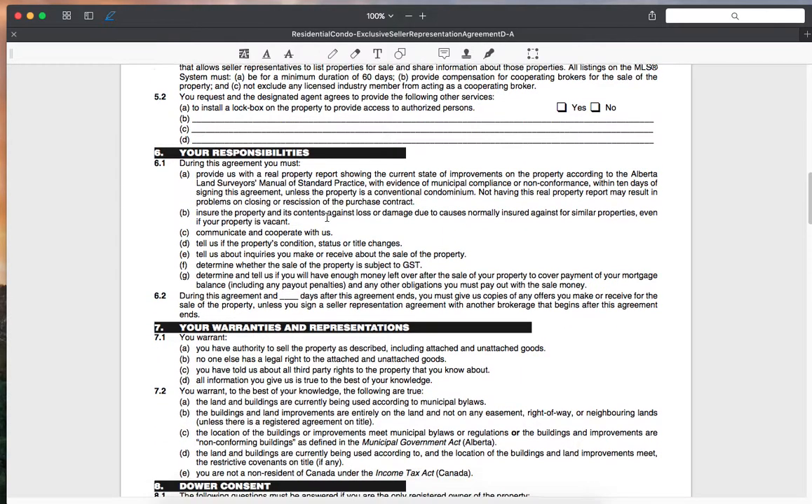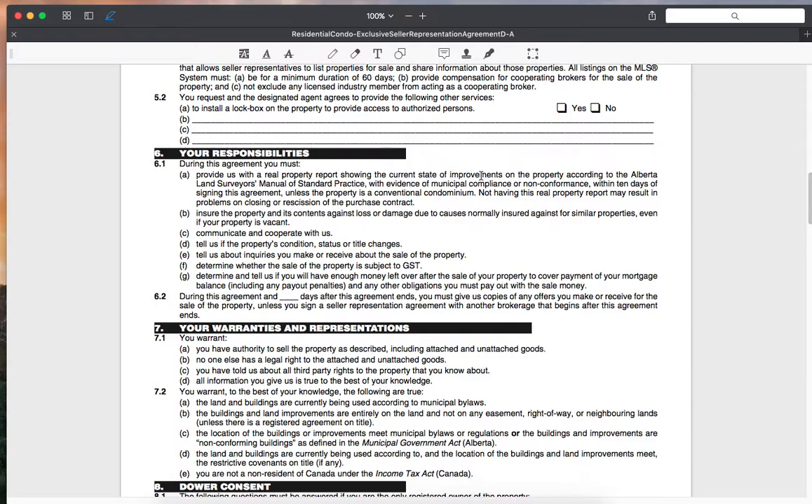Your responsibilities include providing us with a real property report showing the current state of improvements. We would like a current real property report — if you've added a fence, deck, or anything like that since your previous report, you'll most likely need a new one with a stamp of compliance. You'll also ensure the property and its contents are insured against loss or damage due to causes normally insured against for similar properties. Communicate and cooperate with us, and tell us of any property condition, status, or title changes, and any inquiries you make or receive about the sale.